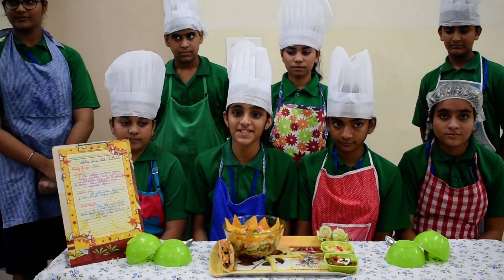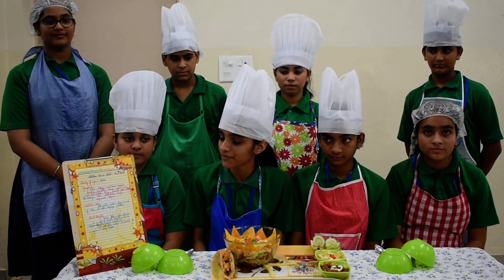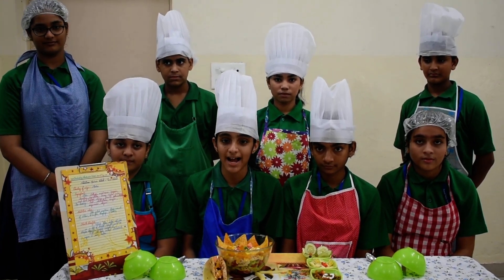We have made this salad as a Savories ISA activity, and the name of our salad is Nutritious Mexican Taco Salad.